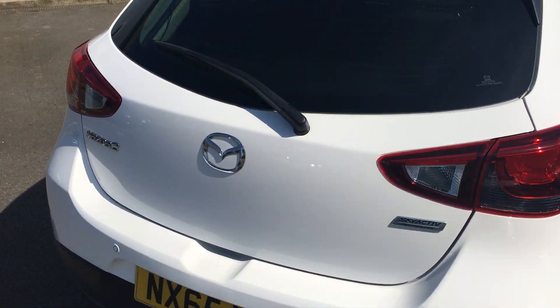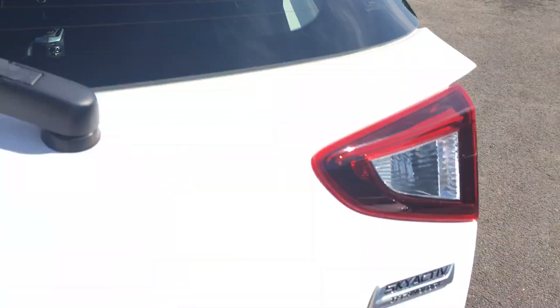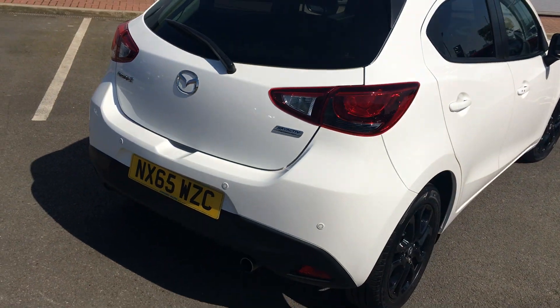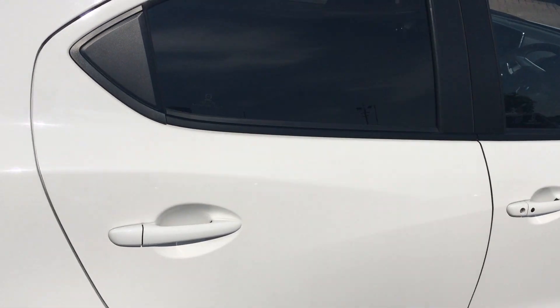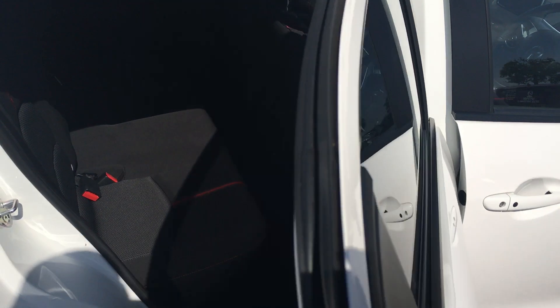Going into the boot, there's a one-touch mechanism for the boot to operate, and a 60-40 split on the boot. It has a nice stylish finish to the interior as well — black cloth interior with a red stripe — and adequate space there for a small car.